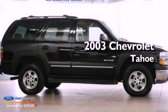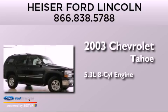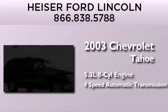This is a 2003 Chevrolet Tahoe. It features a 5.3-liter eight-cylinder engine and a four-speed automatic transmission.